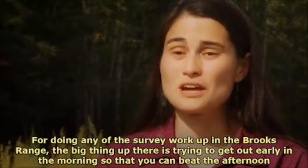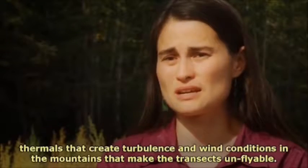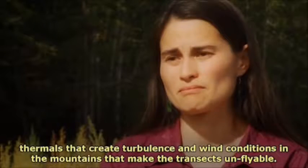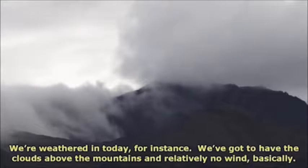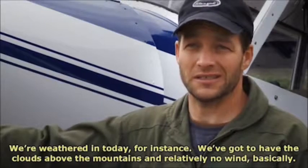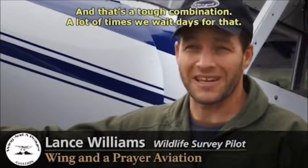For doing any of the survey work up in the Brooks Range, the big thing up there is trying to get out early in the morning so that you can beat the afternoon thermals that create turbulence and wind conditions in the mountains that make the transects unflyable. Where we're weathered in today, we've got to have the clouds above the mountains and relatively no wind, basically. And that's a tough combination. A lot of times we wait days for that. Basically, we're on Mother Nature's schedule.